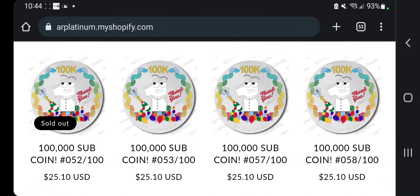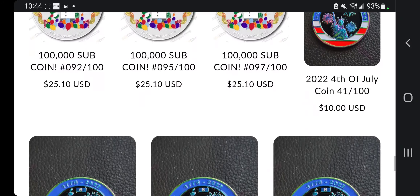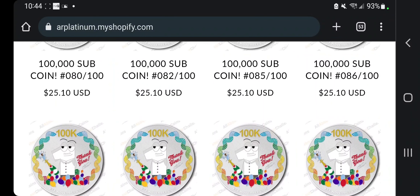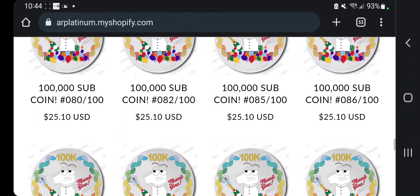That's pretty much it — 30 bucks on the subscriber coins and 10 plus shipping on the 4th of July coins. And there's that link: arplatinum.myshopify.com.